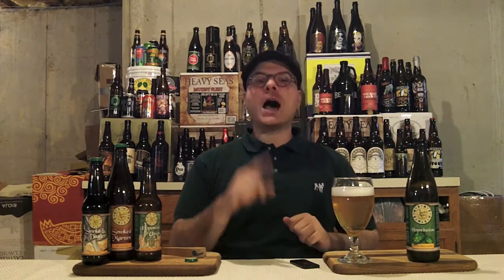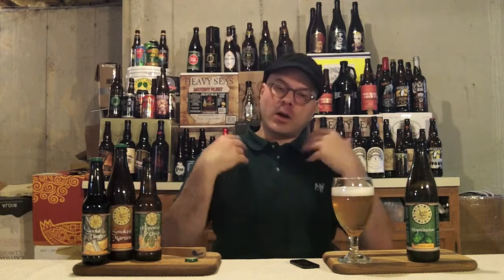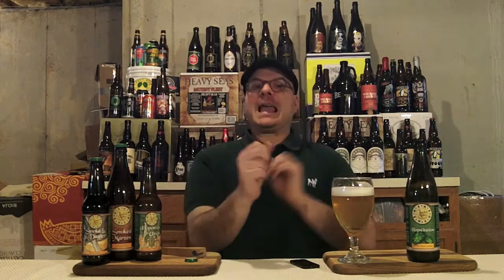What beer do we have in the glass? We've got their Hopsitution! Now what is Hopsitution? It's an extra pale ale. This beer clocks in at 5.5% ABV and I don't know what the IBUs are. Why are they calling it Hopsitution? Because it's like substitution — each time they're going to change the hops in the brew and they're using experimental hops each time.